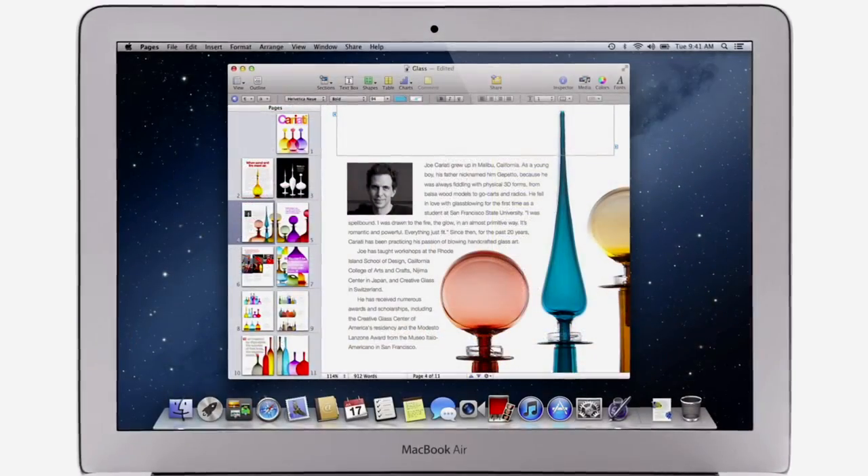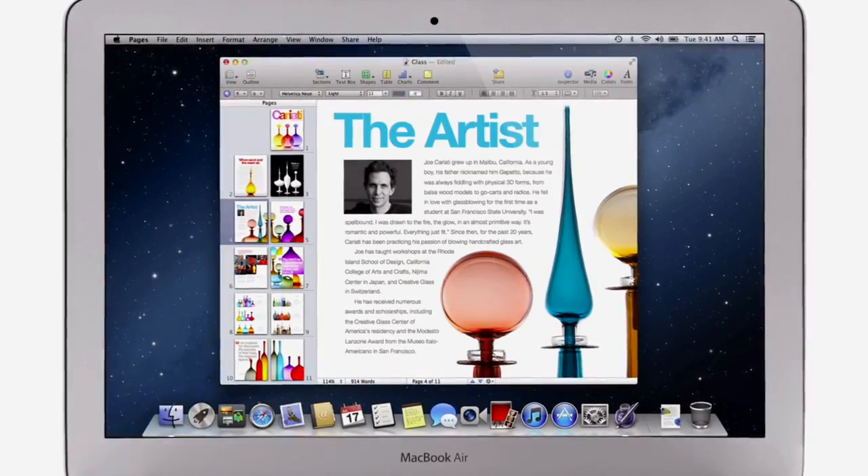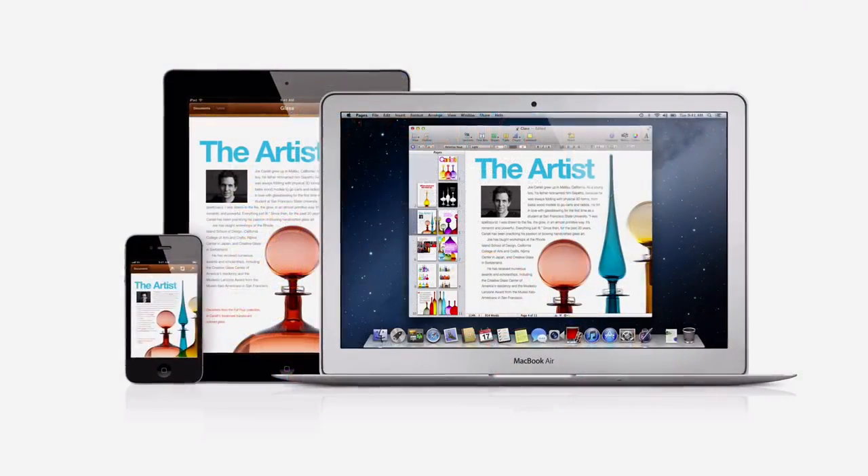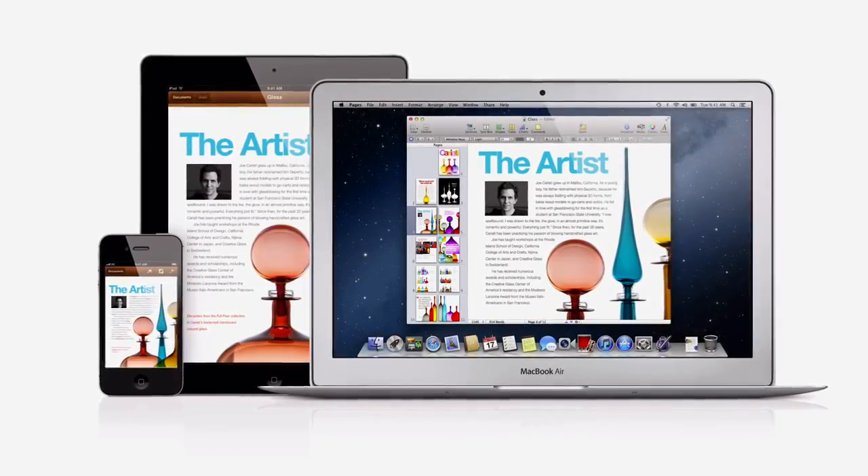And with Documents in the Cloud, when you make a change to any document on your Mac, iPad, iPhone, or iPod Touch, iCloud updates it everywhere, so you've always got the latest version wherever you are.